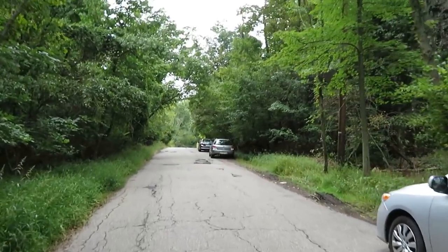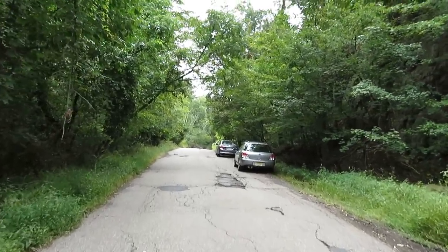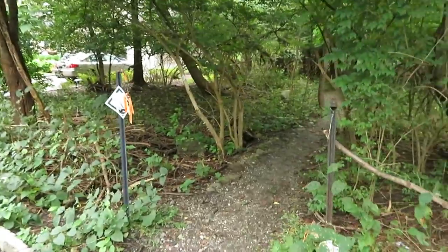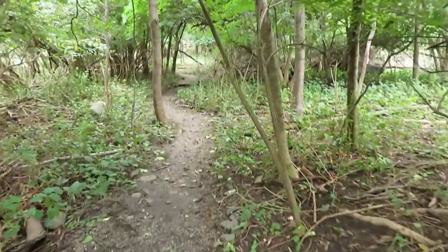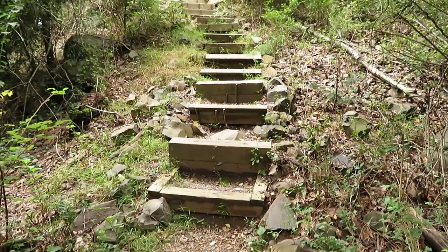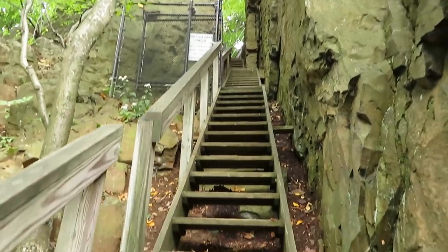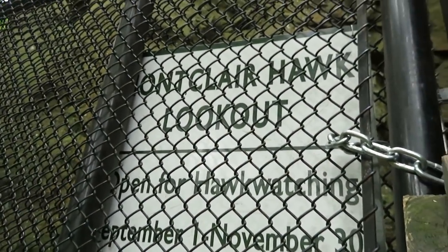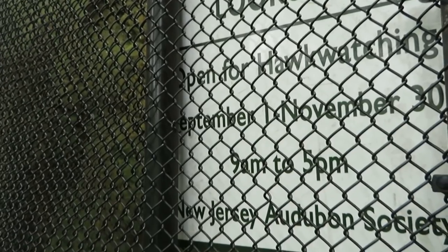It's hard to believe this is Montclair, New Jersey. You go through a regular bedroom community up here on the way in, but there's this cliff. As you're walking down the street, you'll find this little cut-off — it's marked. This trail from the road leads you back to a secret set of stairs that go up a cliff, leading to more stairs. The sign reads: Montclair Hawk Lookout, open for hawk watching from September to November, 9 a.m. to 5 p.m., New Jersey Audubon.